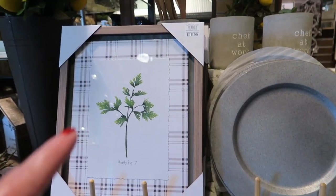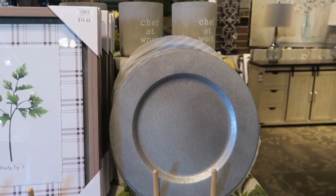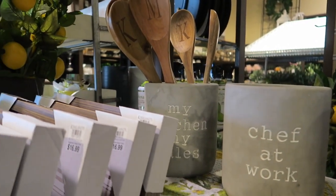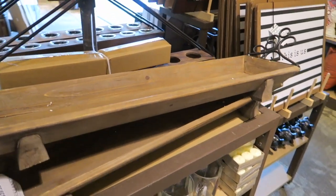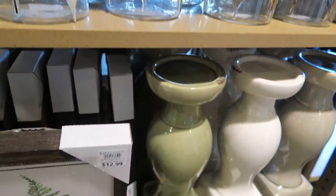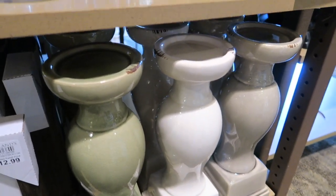Over here we have some little lemon trays and a cutting board. A little parsley, $16.99 for those pictures. And then some little metal chargers, utensil holders. And then over here, these are $40. Those are cute. And then they have different little glass candle holders and different little fern prints for $12.99.